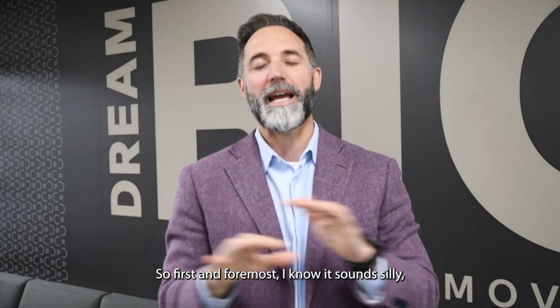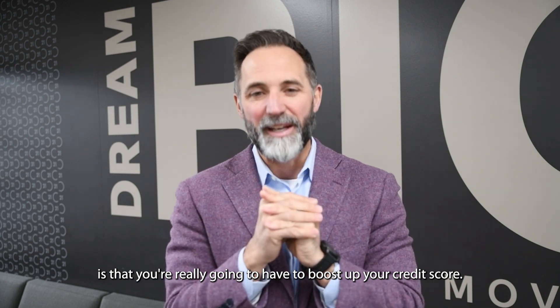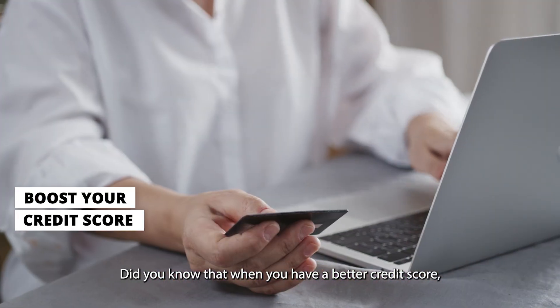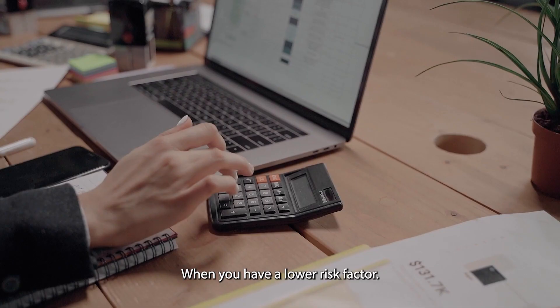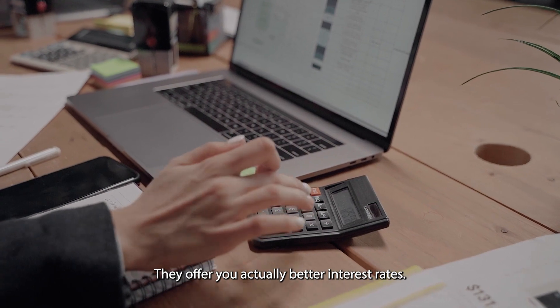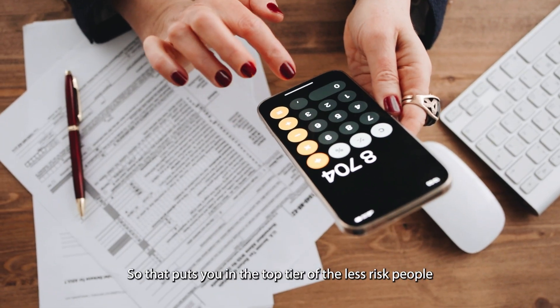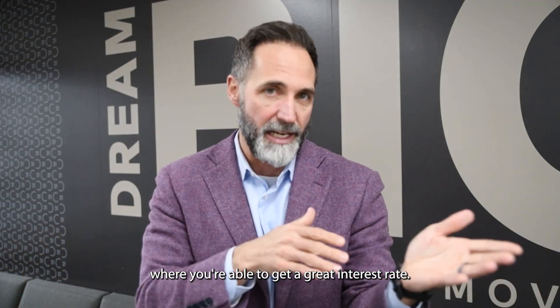First and foremost, I know it sounds silly, but you're really going to have to boost up your credit score. When you have a better credit score, you have a lower risk factor. When you have a lower risk factor, lenders offer you better interest rates — putting you in the top tier of low-risk borrowers where you can get a great interest rate.